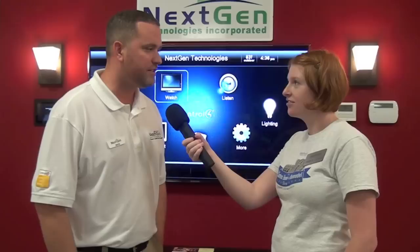So if you were at the office and you wanted to turn on the lights in your home, could you still do that on your phone? As long as you have an internet connection, you have connectivity to your house. Well, that's neat.